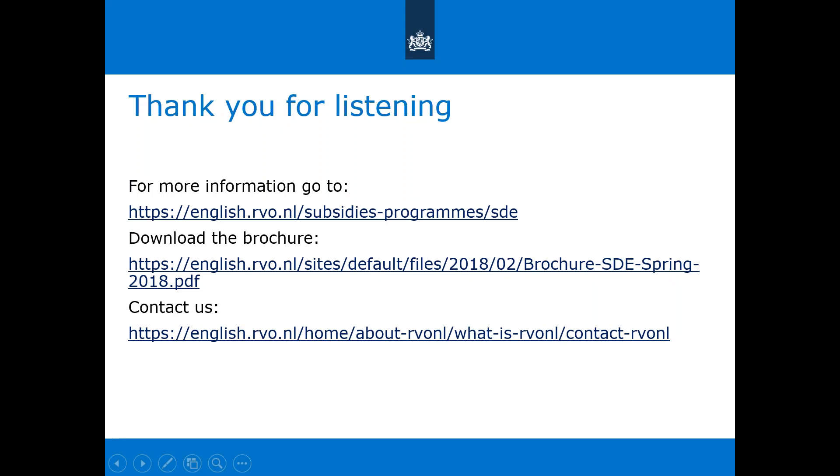We have a lot of English information on our website, including an English brochure that step-by-step explains how the SDE works, what the feasibility study entails, and what kind of environmental permits you need. Please download the brochure and contact us if you have any questions.